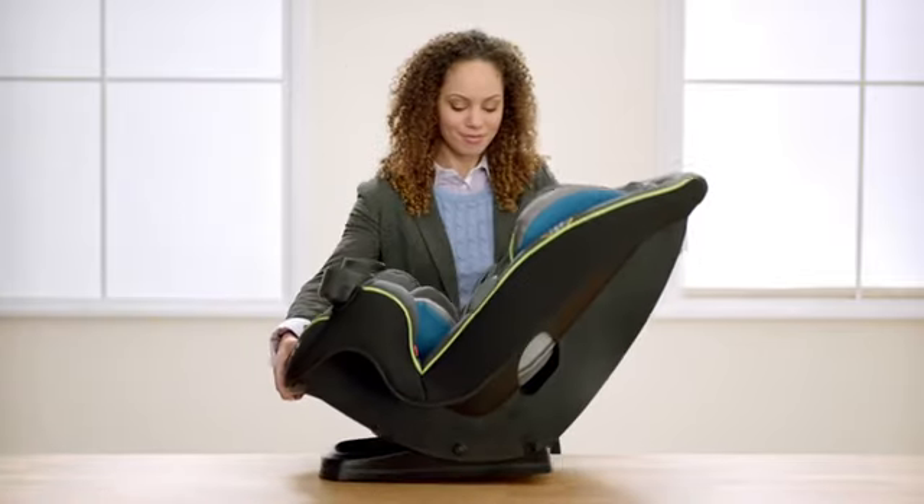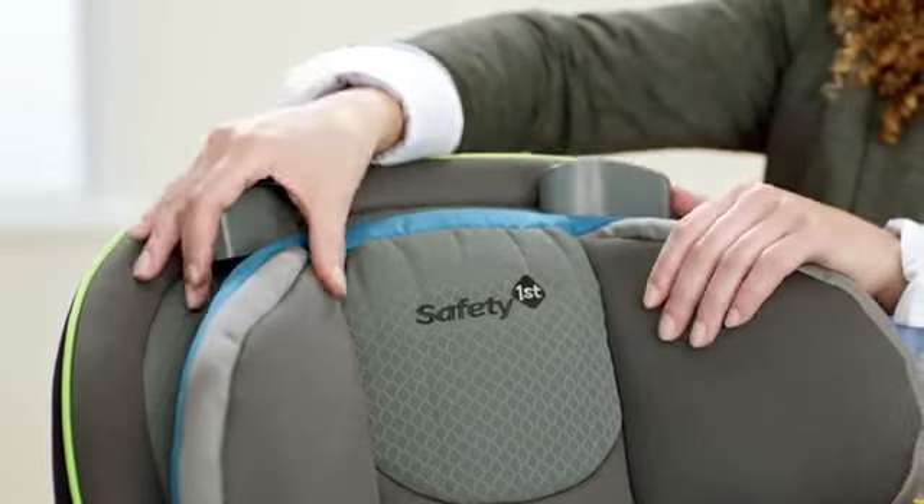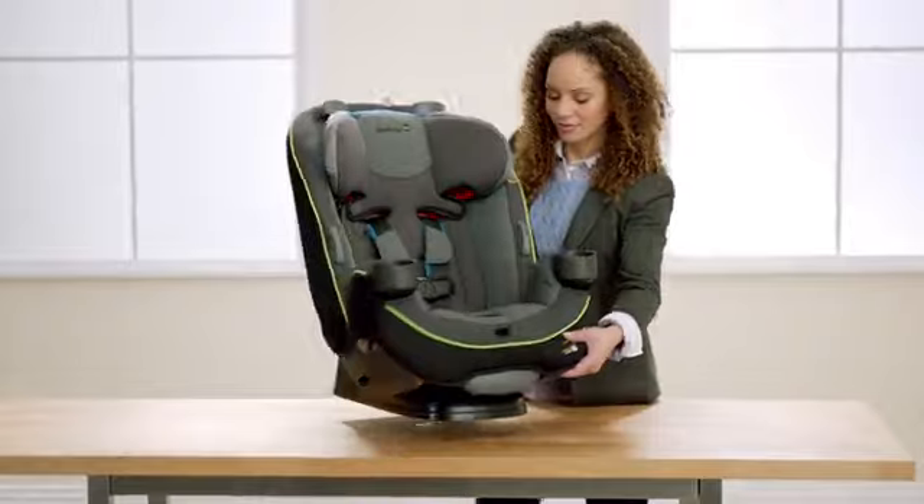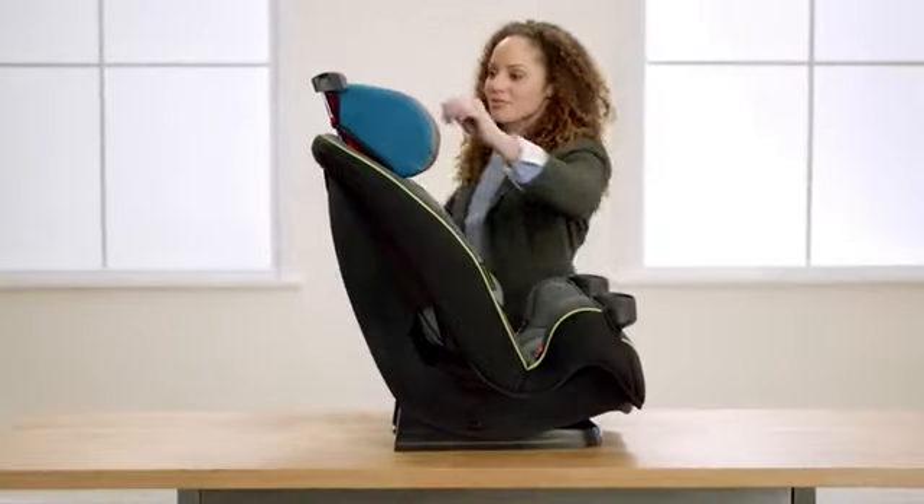The Safety First Grow & Go is a 3-in-1 car seat designed to help protect your baby from infancy up to 100 pounds, changing and growing to match your child. It can be installed in three different positions: rear-facing, forward-facing, and a belt-position booster, and can easily transition as your baby grows.